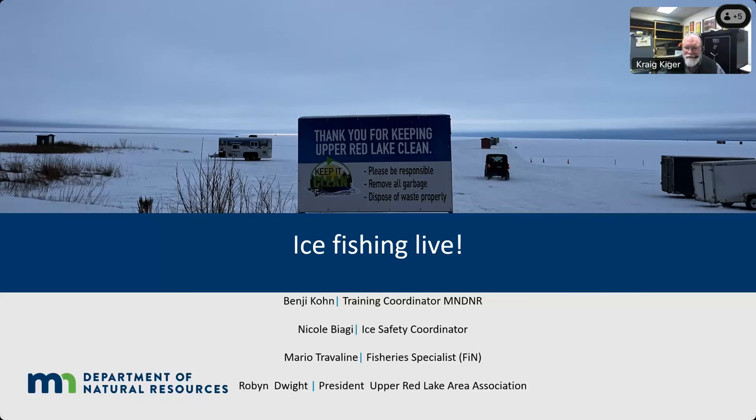Good afternoon, everyone. Craig Kiger with Minnesota DNR Outreach. Today is a very special episode — we have crews scattered about the state of Minnesota. We've got Robin up on Red Lake, and Benji, Nicole, and Mario on Como Lake in St. Paul. This is episode 146, live from the fish house. Benji, would you take it away and introduce your crew?